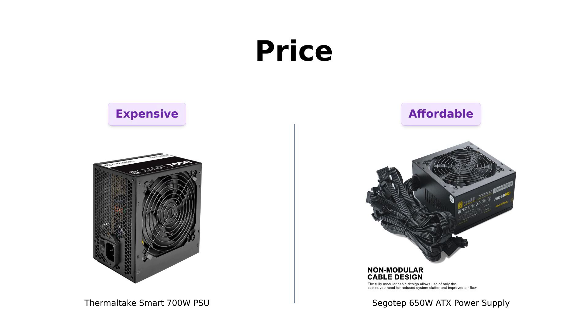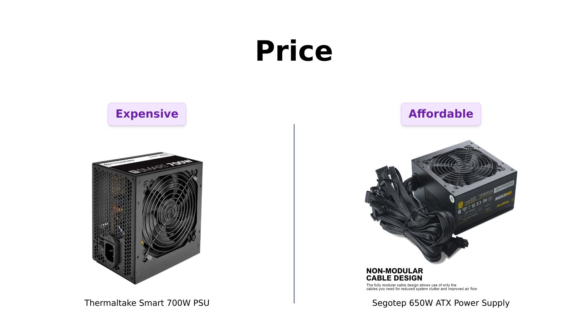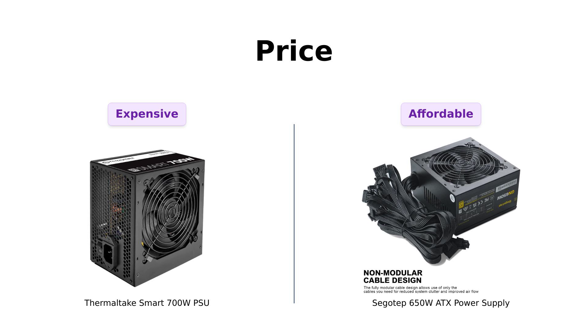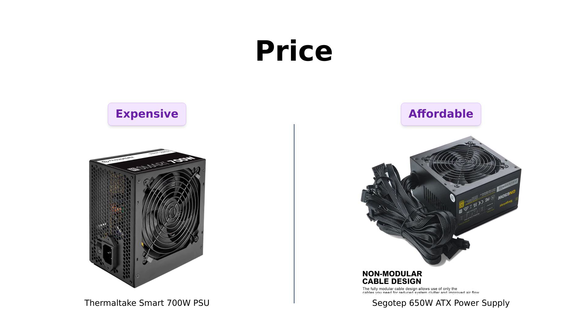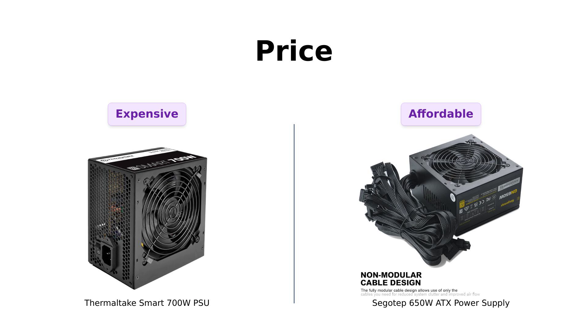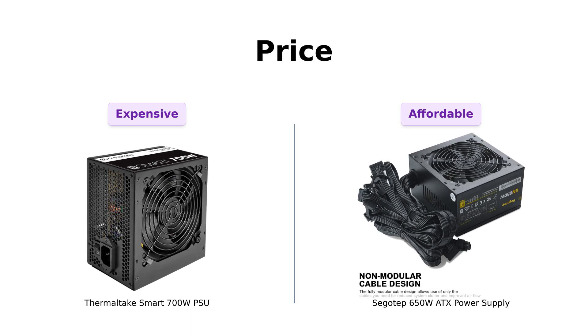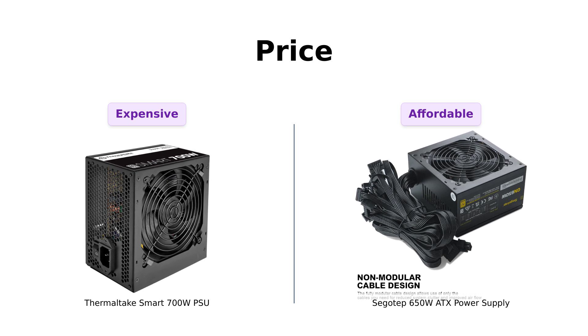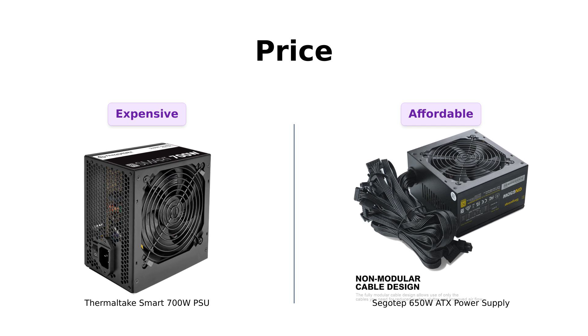First up, let's talk about the dollars and cents. The Thermaltake Smart 700W PSU is priced at $67, while the SIGOTEP 650W is a steal at just $49. Reviewers praise the SIGOTEP for its excellent quality and value for money, making it a strong contender for budget-conscious users. Meanwhile, Thermaltake is noted for its reliability and performance, but may not be as wallet-friendly. So for the price, it looks like SIGOTEP is winning this round.